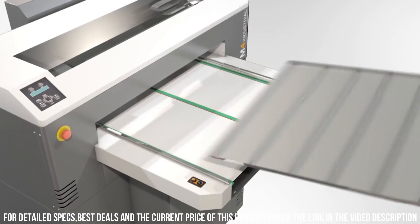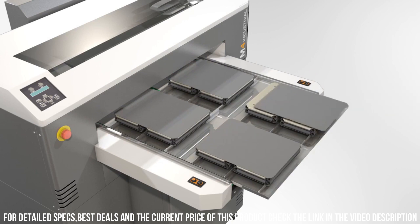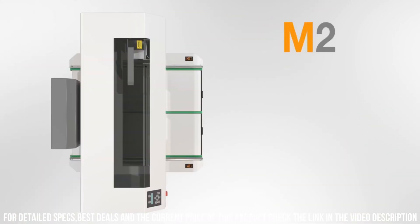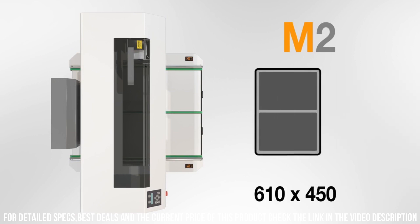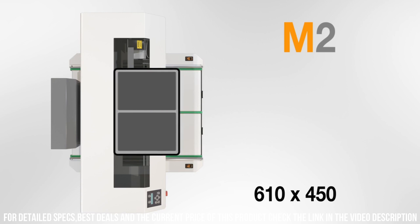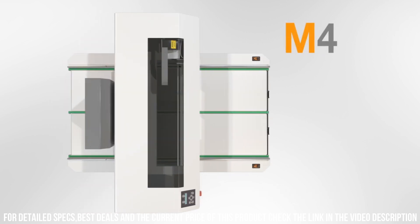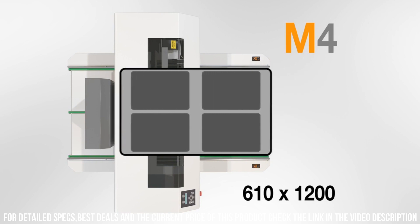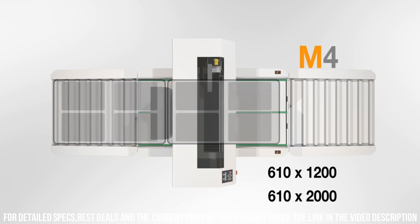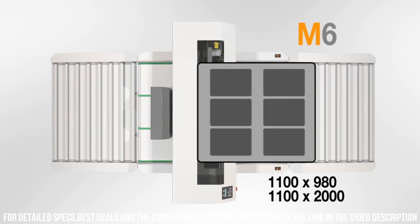Another great feature of the DTG Digital M-Series is its fast print speeds, with the ability to print up to 125 shirts per hour. This makes it ideal for businesses that need to produce large quantities of garments in a short amount of time. The DTG Digital M-Series also features a user-friendly interface and intuitive software, making it easy to operate and adjust settings for optimal print quality. It also includes a range of automated maintenance features to ensure consistent print quality and reduce downtime.